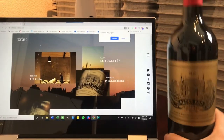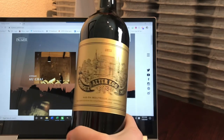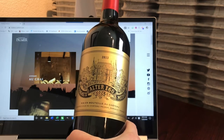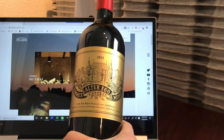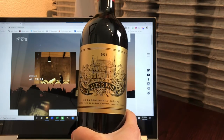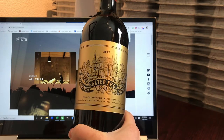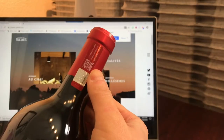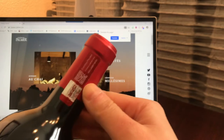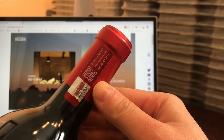Today I'm going to use a bottle I already have as an example. This is the 2013 Chateau Palmer Alter Ego — Chateau Palmer, a third growth from Margaux — and this is their second label wine. This is a direct-from-winery import that I purchased last year. Nowadays, even for back vintages like the 2013, they will have the authentication sticker right at the neck of the bottle, and it looks a little different depending on the winery.